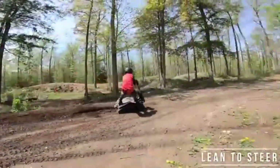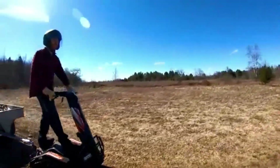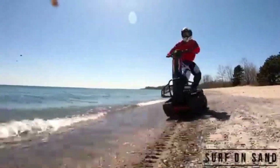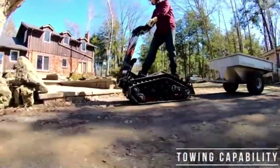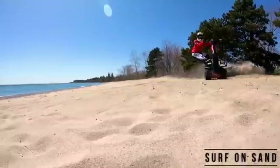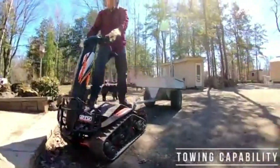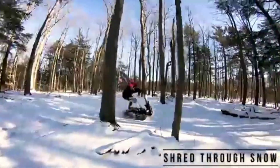From sandy dunes to snowy hills and rocky trails, its compact and lightweight design ensures nimble movement, while the tracks provide unmatched stability and traction on any surface, allowing it to easily navigate through challenging terrains. Ideal for adventure seekers and off-road enthusiasts, the DTV Shredder delivers exceptional performance and versatility.